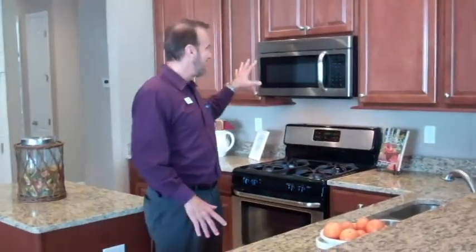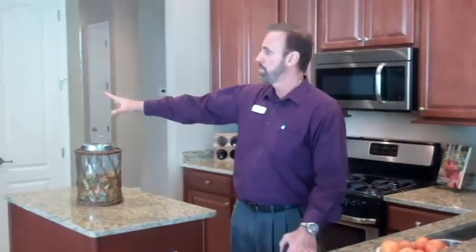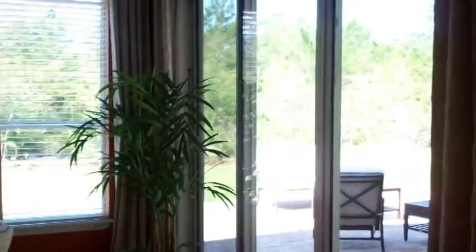For example: granite countertops, deep sink, stainless steel appliances. We have natural gas. Even the refrigerator with ice maker is included, and you're also talking about 42-inch upper raised panel cabinets, the lighting you're looking at is all included, 18-inch tile that's also included, 8-foot glass sliders, 10-foot ceilings throughout, crown molding throughout, and even the blinds are included — things that most buyers have to go in and do after buying a new home.